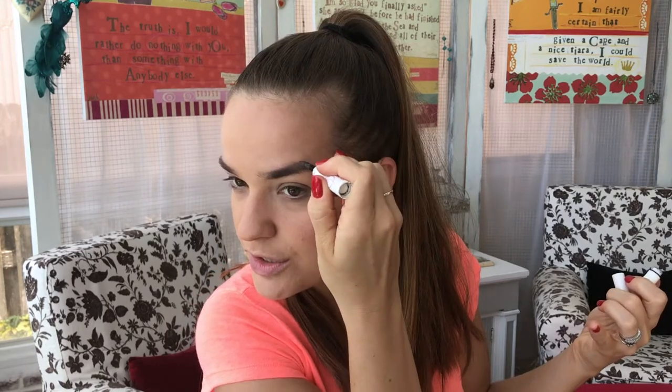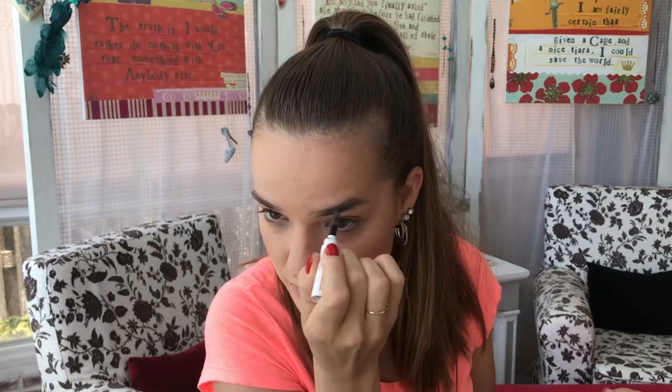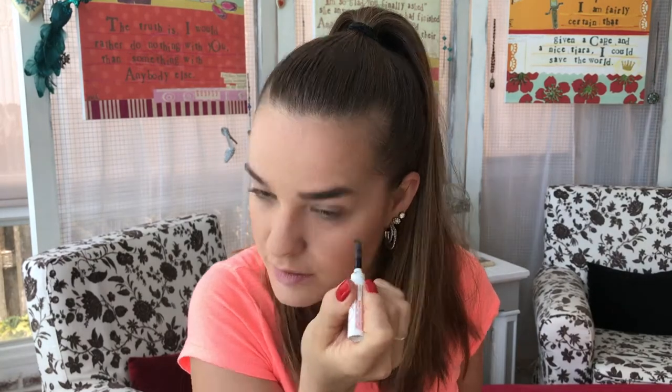Next up are eyebrows. I'm gonna do my eyebrows — just comb them like so. We are getting ready so fast! I'm gonna take my Chela taupe eyebrow cream that came from last month's Ipsy bag. La la la — to the arch, come down, going up, going down. Then I just brush it out. I love this stuff, it's good.